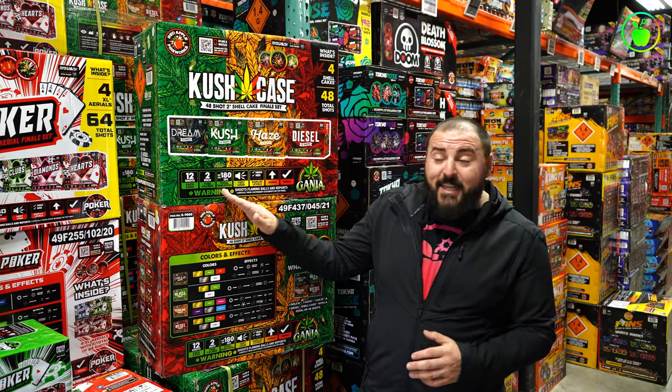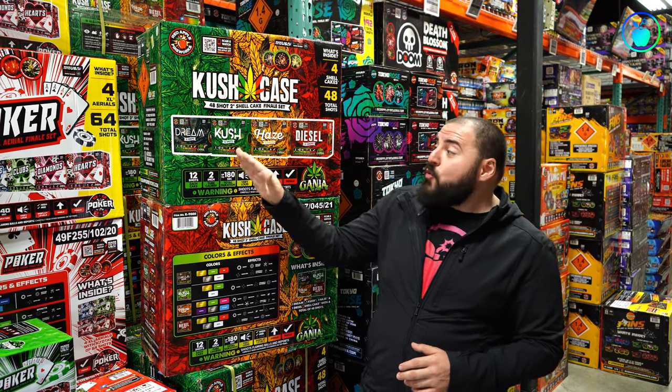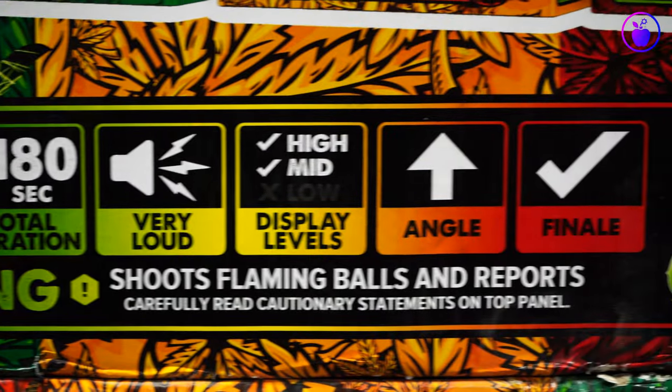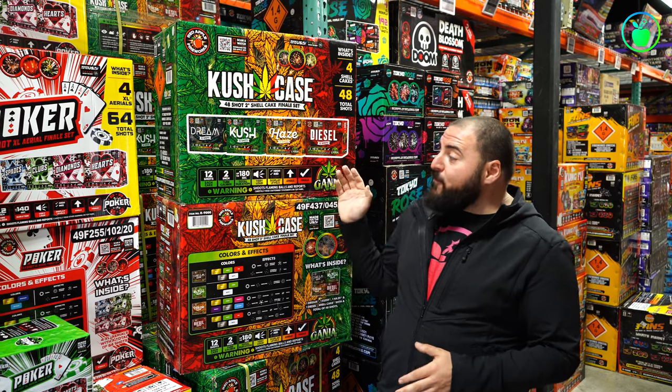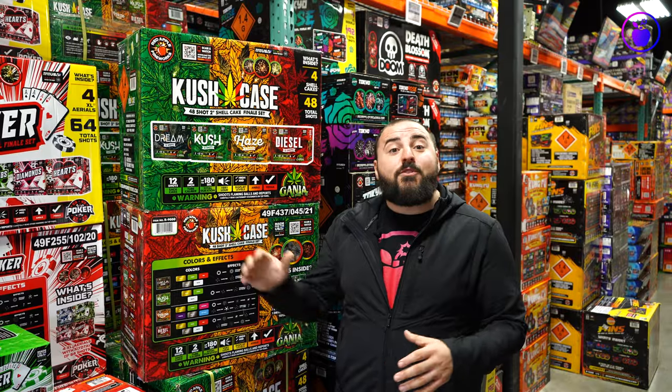Up to 180 seconds of duration if you light each one right after the other. Very loud volume, mid and high level breaks, straight-up firing pattern on all 12 shots, and each of the four aerials has a built-in multi-shot finale. Super bright colors: greens, reds, purples, and two of my favorites — magenta and sky blue. Effects include huge sky-breaking effects like willows, dahlias, and brocade crowns. When you light all four of these two-inch shell cakes together, you are no doubt going to rock your block.